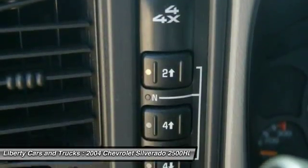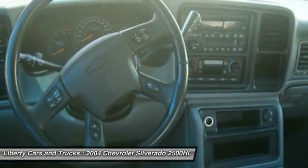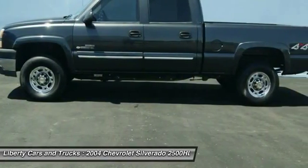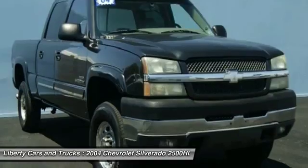OnStar, power passenger seat, backup camera, navigation system, dual airbags, leather-wrapped steering wheel, power steering, air conditioning, automatic transmission, AM FM stereo with in-dash 6-disc CD changer. This beauty will make even your house keys jealous.